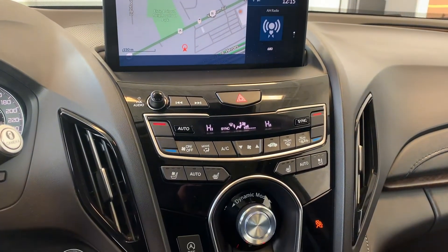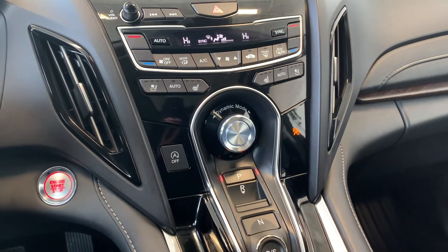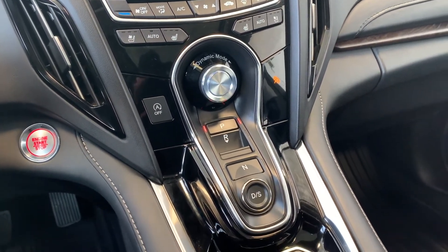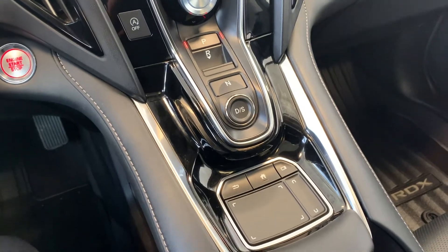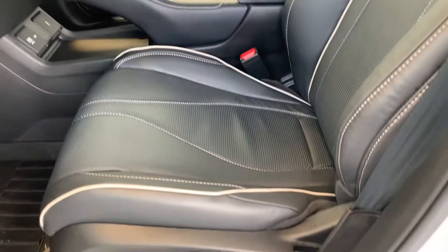This vehicle has navigation and dual climate controls, heated and cooling seats with a push-to-start engine. There is memory seat functions for two different drivers, powered seating, and lumbar support.